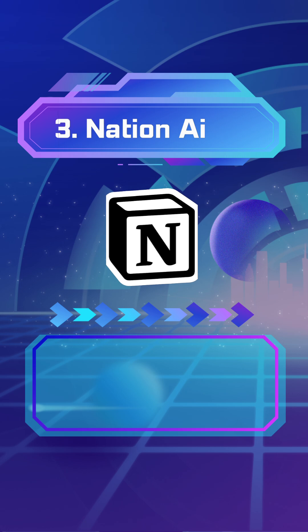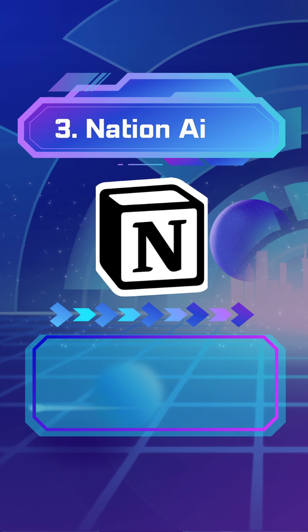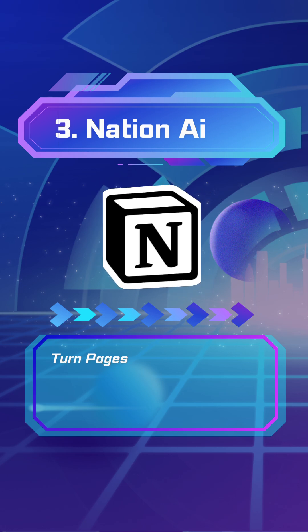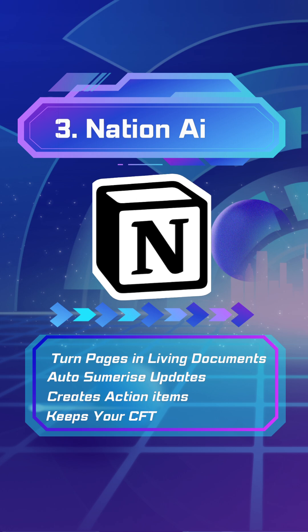Number 3: Notion AI. If you're tired of scattered notes and files, Notion AI can turn your project pages into living documents. It auto-summarizes updates, creates action items, and keeps your CFT aligned.